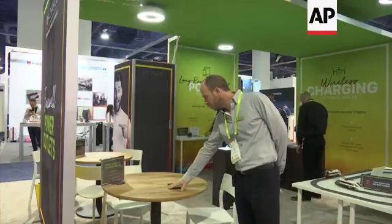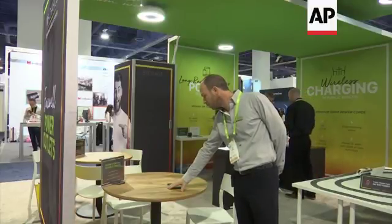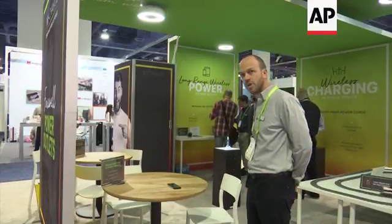If I block the beam, charging would stop. Once I remove my hand, the transmitter on the ceiling, which covers this entire room, would find the phone and would start charging it.